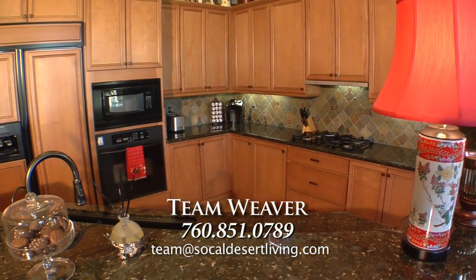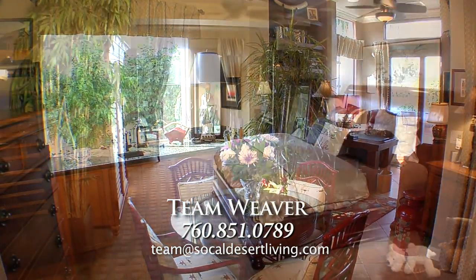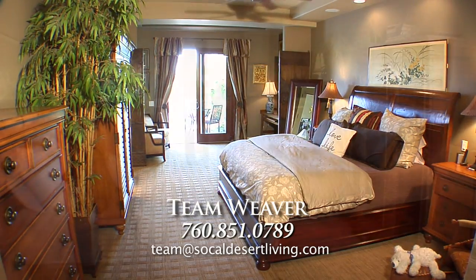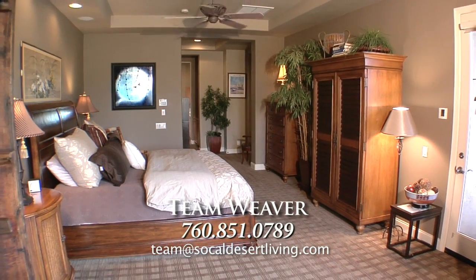Directly off the kitchen is a convenient home office with custom built-ins. The expansive master suite features a separate sitting area, plush carpeting, walk-in closet, high ceilings with warm desert colors, and Anderson wood sliders that open to the back patio.